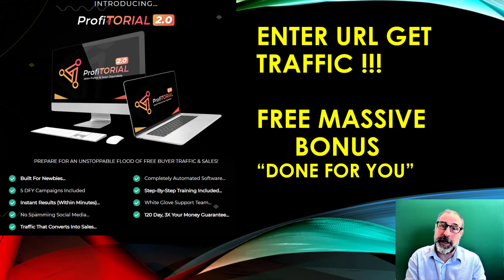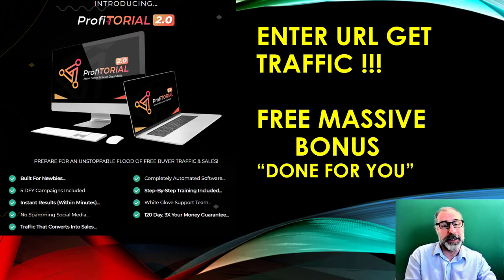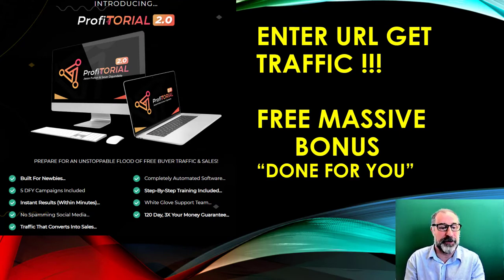Hi, it's Michael here from Bike Marketer. Today we've got a great review for you — it's a traffic app that's absolutely fantastic and will really surprise you. It's called Profitorial — Profitorial 2.0 — so this must be the second, much better version.